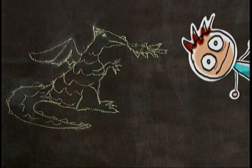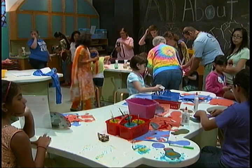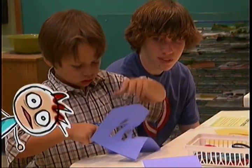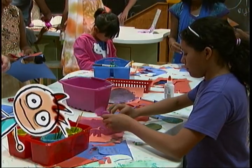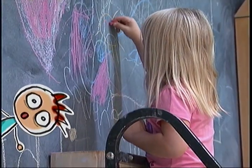Do you like my dragon? I drew it at the Creation Station. The Creation Station is a place to go to draw, sculpt, and paint. You can create a masterpiece on your own or join one of the classes that meet during the week. My favorite part is the giant chalkboard wall.